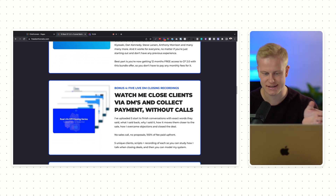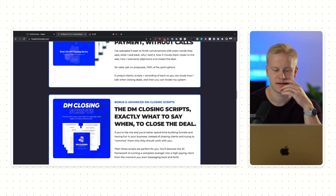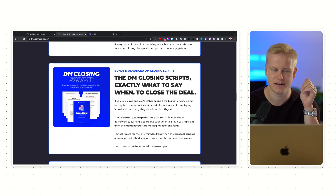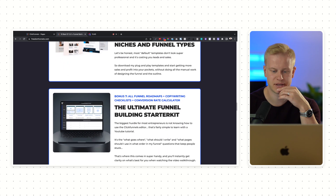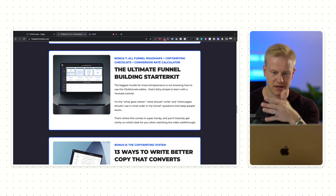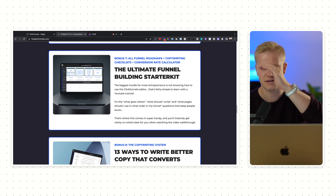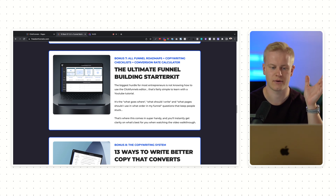I also show how I close clients in DMs — five different recordings of me closing them, showing exactly what I said and what they said, start to finish. Plus the scripts I use: about 30 pages of different things I ask clients to make the sale automatic and effortless. And there are 10 different plug-and-play templates for ClickFunnels 2.0 — the Ultimate Funnel Builder Starter Kit — which covers what pages you should use, what text to put on the pages, road maps, and a copywriting checklist.